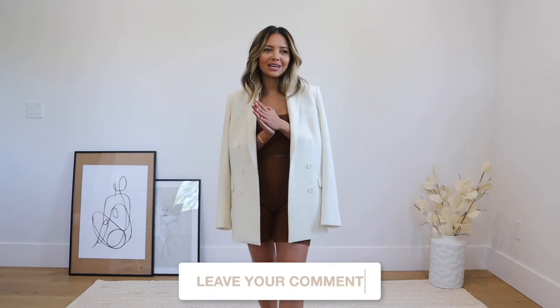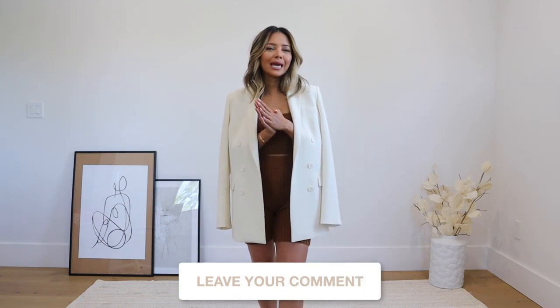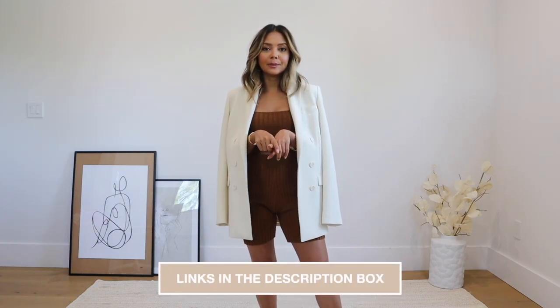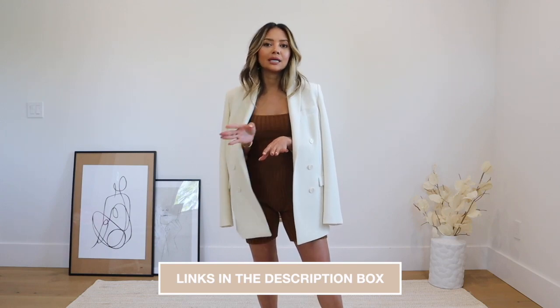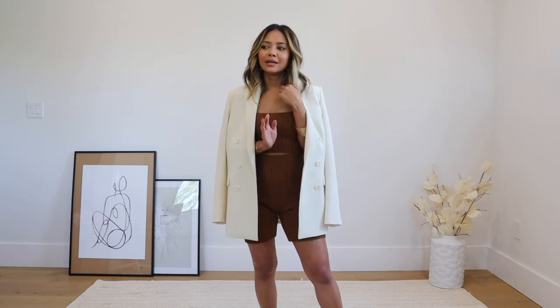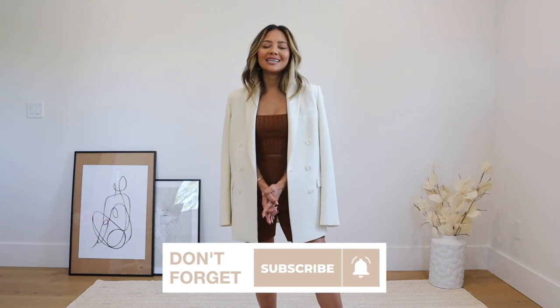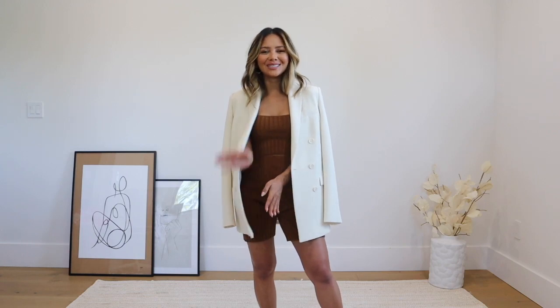That's it for this video! I hope you guys enjoyed it — give me a thumbs up if you did and let me know in the comments which outfit was your favorite. I really want to know, and I feel like you can't just pick one. As always, check the description box below — you're going to be clicking away because the stuff is so good. If you're new here, don't forget to subscribe. Thank you so much for watching and I will see you in my next video!